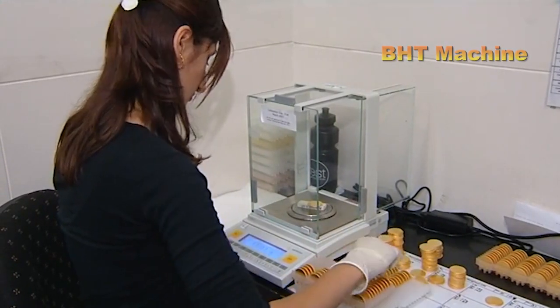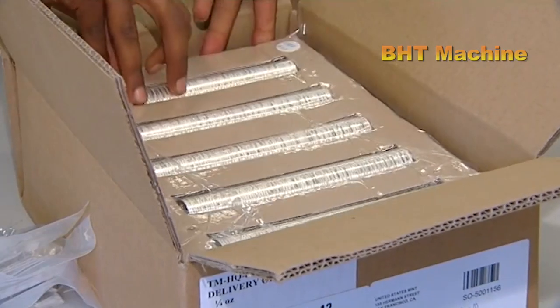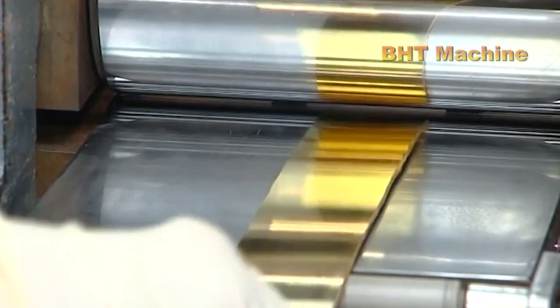During this stage, the design is refined and finalized to ensure it meets the customer's requirements. Once the design is completed, it is sent to the customer for approval before moving on to production.